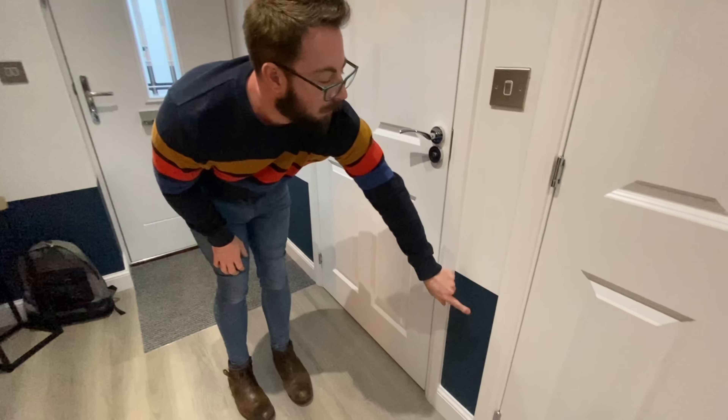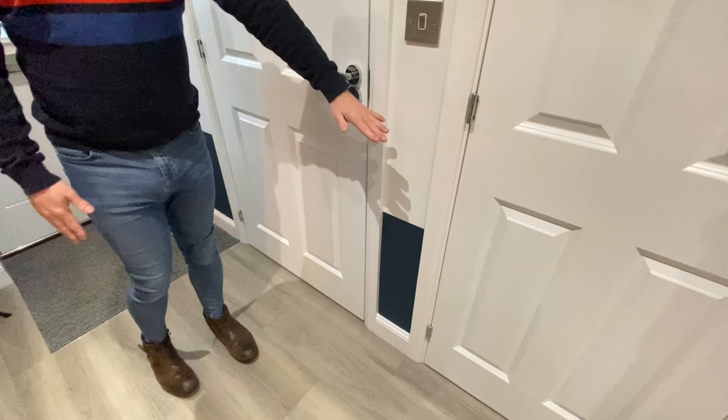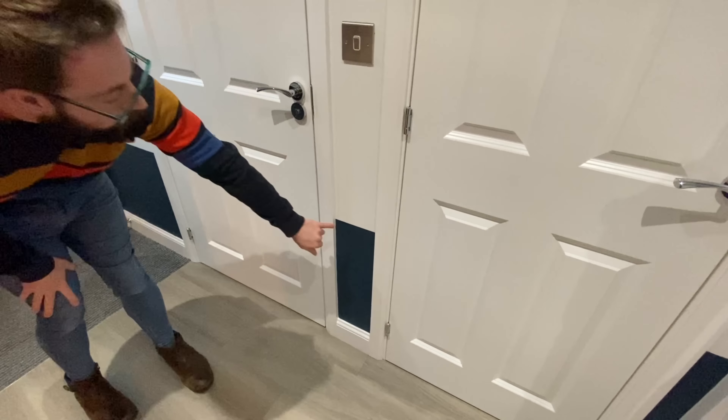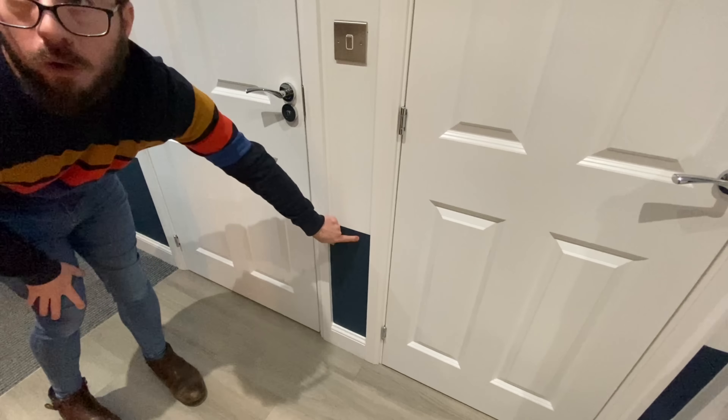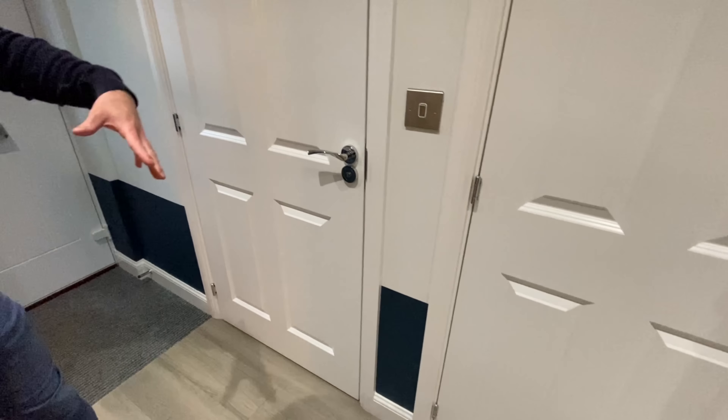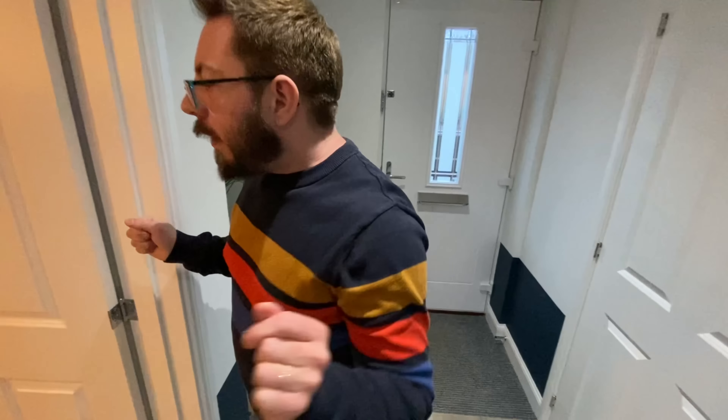One more thing to show you before we move on: the two-tone paint is low, almost like a skirting. They've literally just masked it off and done a two-tone paint job, and I think it works because it makes the space feel taller.